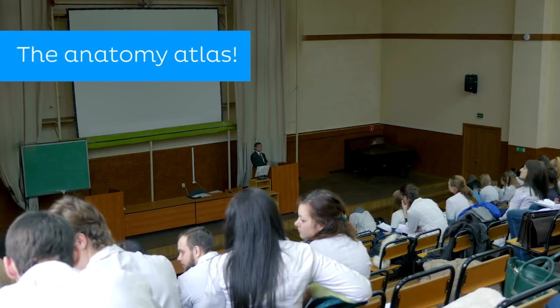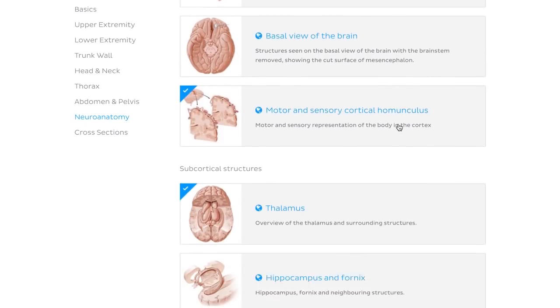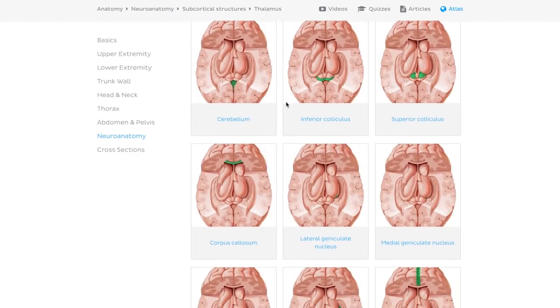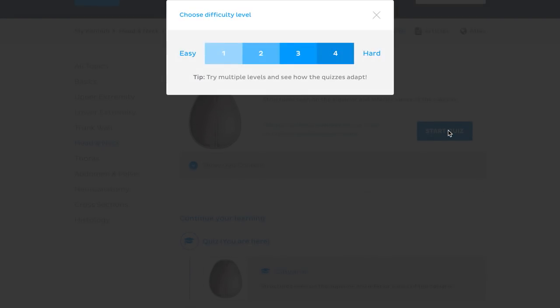Other than attending lectures, talking to your professors and asking upper-year students for advice, using your Anatomy Atlas — either in print form or online — is a really important tool to aid in your studies. Some students also find the use of flashcards, either bought or self-made, very helpful.